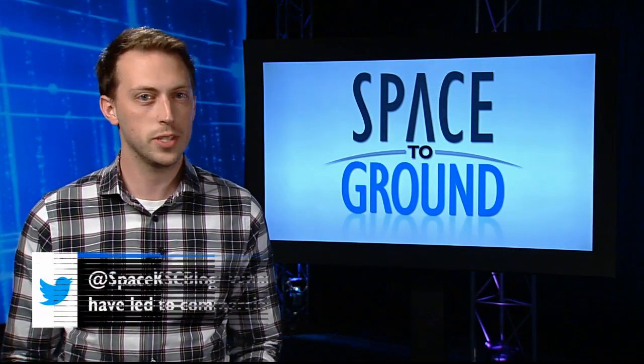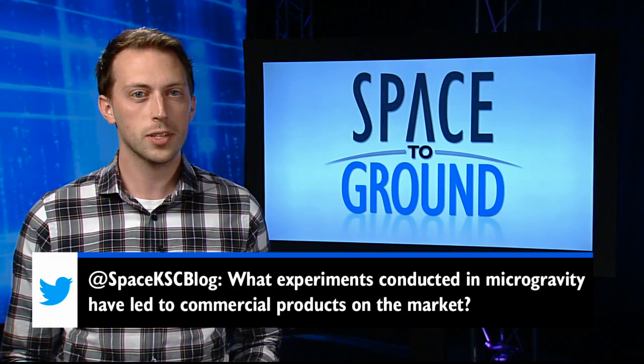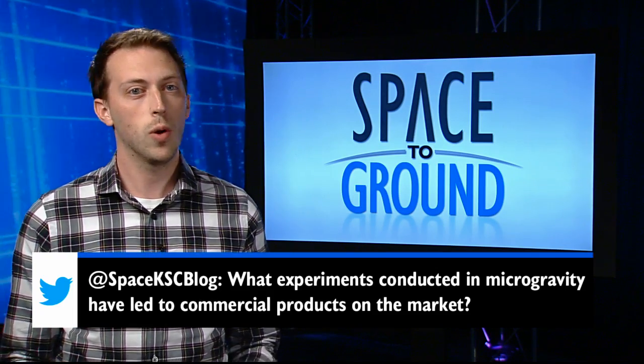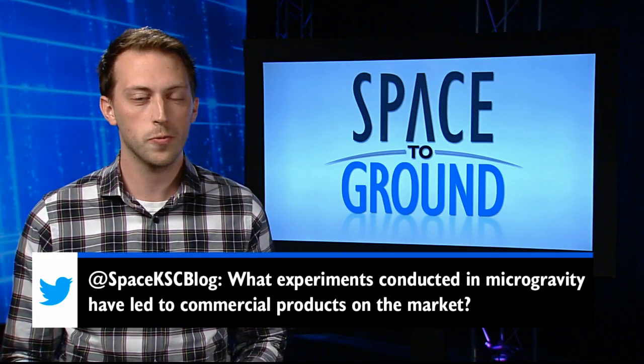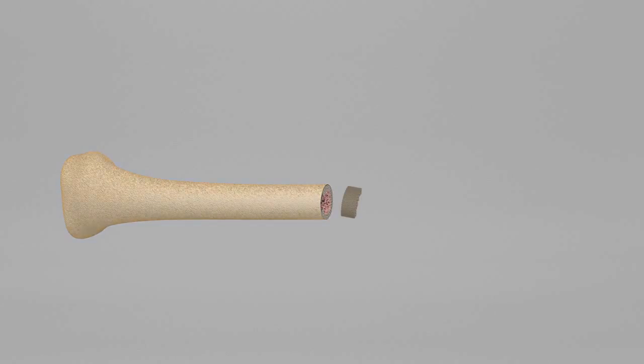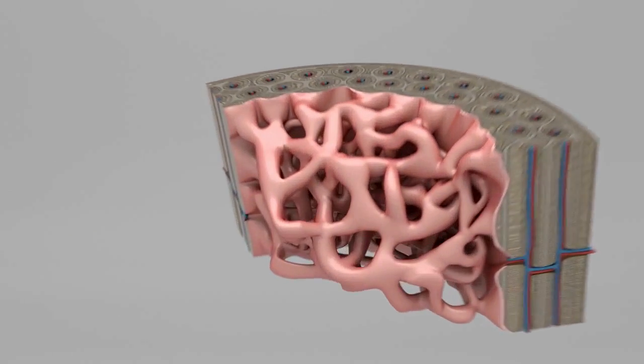This week's Twitter question comes from Steven who asks, what experiments conducted in microgravity have led to commercial products on the market? Well, one good example comes from a very important field of medical study in space: bone loss. Without proper countermeasures, astronauts in microgravity lose bone mass.